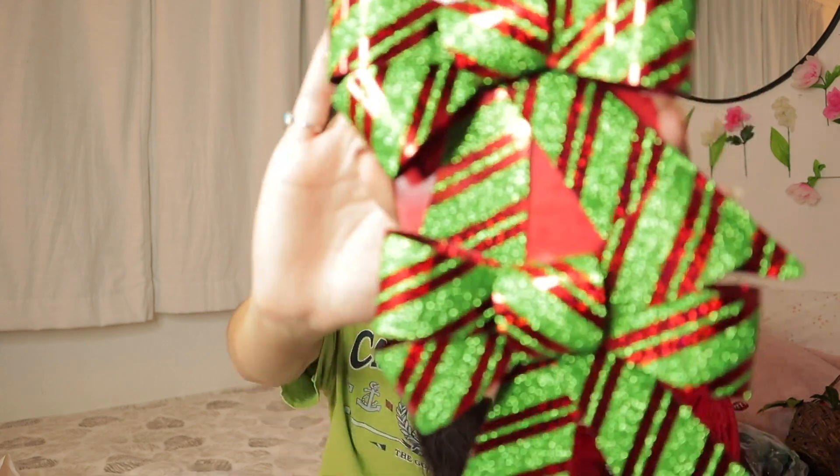I also went to the dollar store — sometimes they have really cool stuff! I got these really cute red and green bows. I don't know exactly where I'll put them, but we're going to find somewhere. I also got fairy lights — I feel like these are just a super simple way of spicing up any room. That's everything I bought, so let's start decorating!